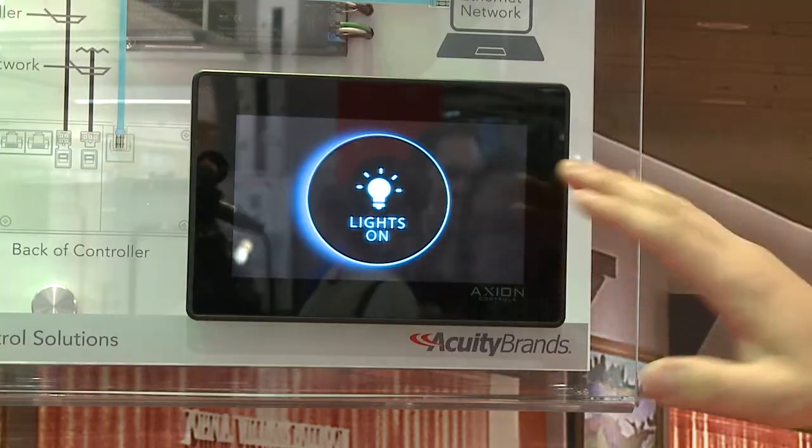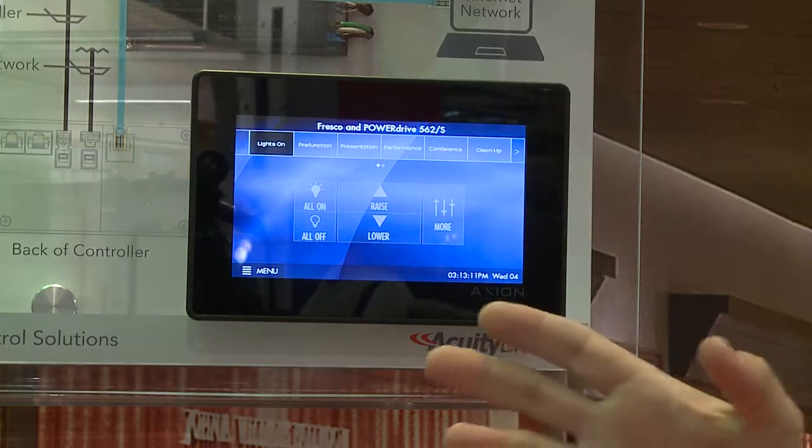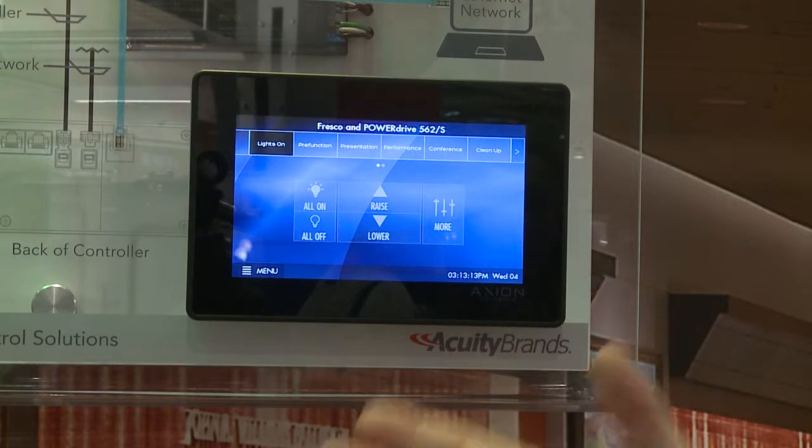Fresco is designed for today's architectural spaces. It makes light control easy because as you enter the space, it's intuitive to figure out how to turn the lights on, and once the lights are on, you have direct digital control of every source.